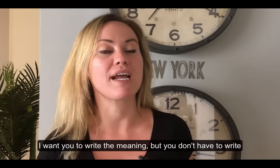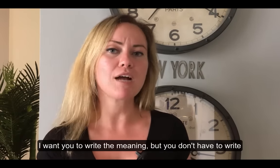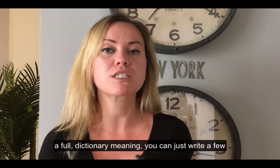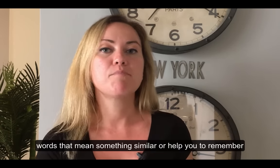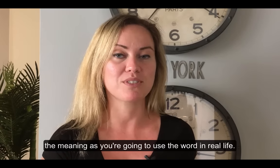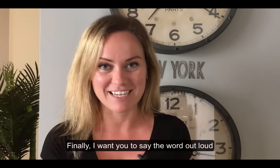Next, I want you to write the meaning — but you don't have to write a full dictionary meaning. You can just write a few words that mean something similar or help you remember the meaning as you're going to use the word in real life.